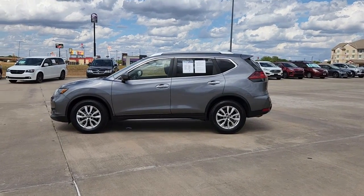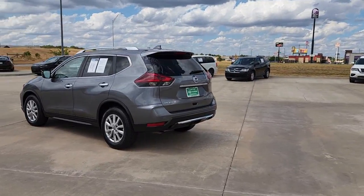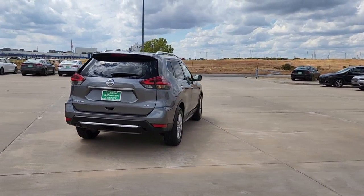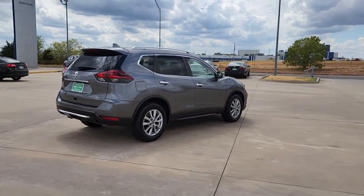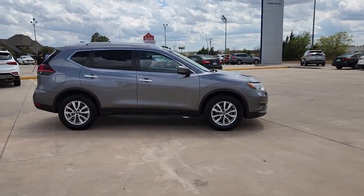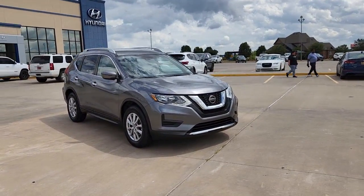You're gonna love the 2020 Nissan Rogue. With less than 70,000 miles on the odometer, this vehicle stands out from the rest. This feature-rich Rogue adds confidence and convenience to everyday life. Standard driver assist safety tech, large cargo capacity, and spacious seating have your back wherever the road may lead.